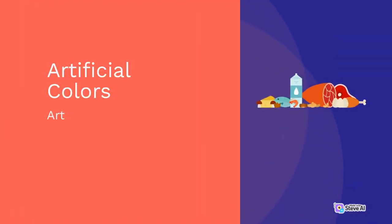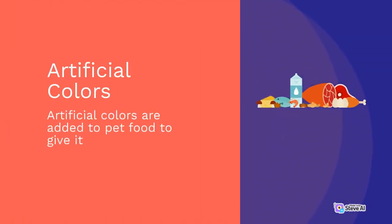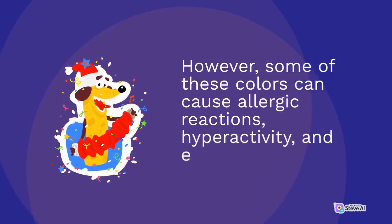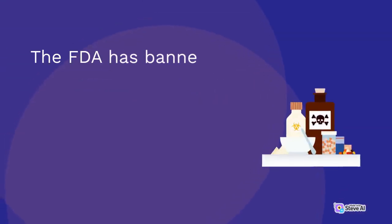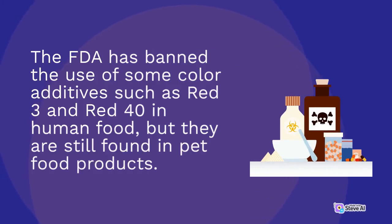Artificial Colors: Artificial colors are added to pet food to give it a more appealing look. However, some of these colors can cause allergic reactions, hyperactivity, and even cancer in pets. The FDA has banned the use of some color additives such as Red 3 and Red 40 in human food, but they are still found in pet food products.